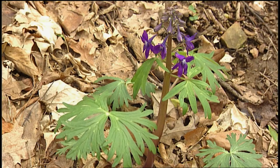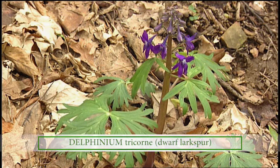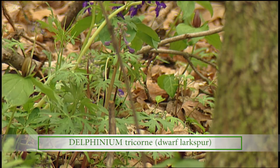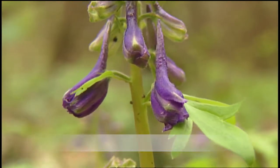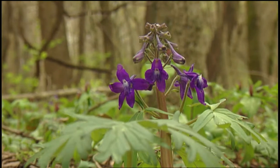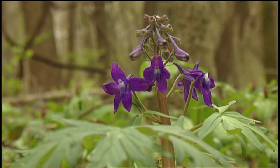Here we have another gorgeous purple flower. This is dwarf larkspur. It is beautiful — it's in the buttercup family, a very diverse family with things that don't seem to look alike. But larkspur's Latin name is delphinium, and that means little dolphin, and that refers to the shape of the flower buds before they open.